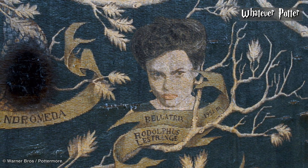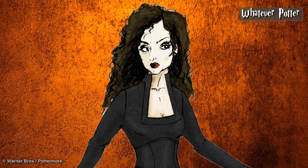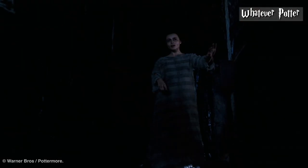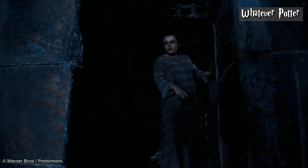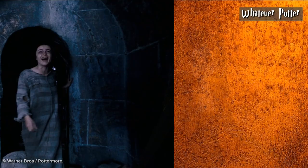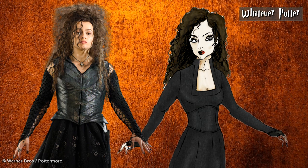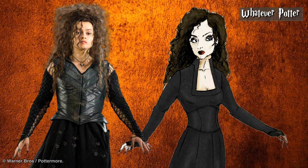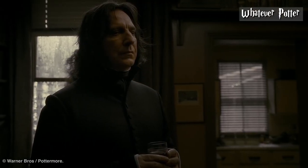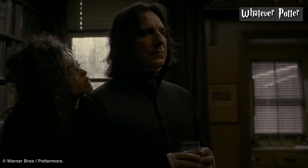Bellatrix Lestrange. Rowling describes Voldemort's loyal follower Bellatrix as having long black hair, with dark, heavy, livid eyes, and an air of arrogance. Rowling notes that Bellatrix was very beautiful before her imprisonment at Azkaban, and that she developed a skinnier appearance afterwards. Movie Bellatrix's wild hair was not a feature in the books. However, it helped sell the craziness of the character and wasn't out of place with her personality. Movie Bellatrix also wasn't as skinny as book Bellatrix was described, although she did sell the air of arrogance perfectly.